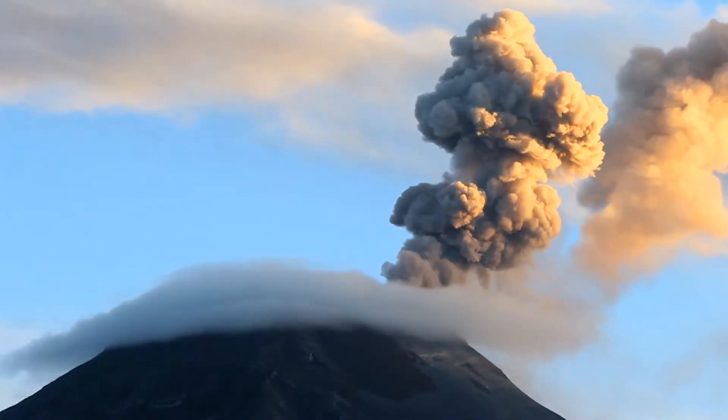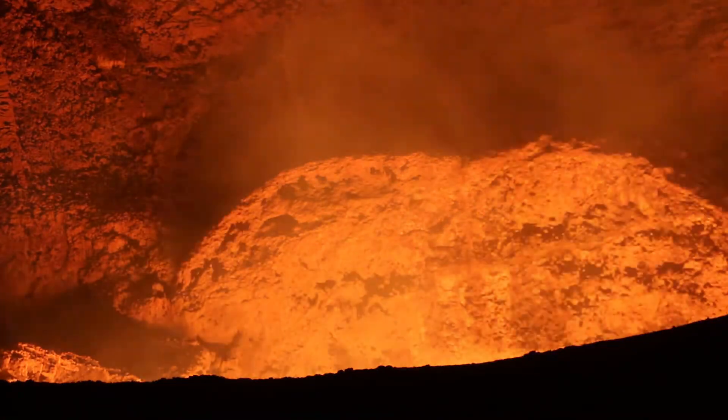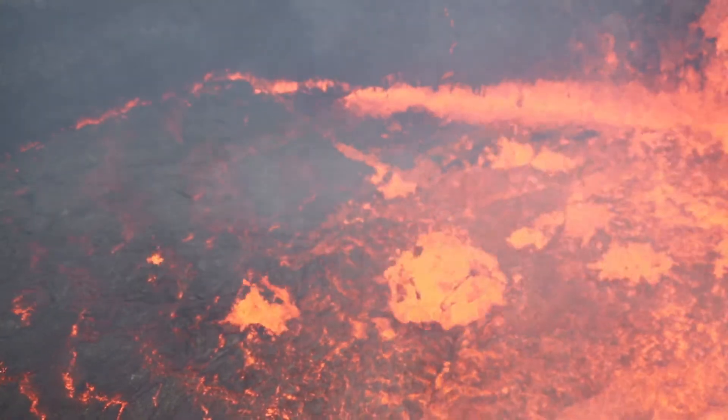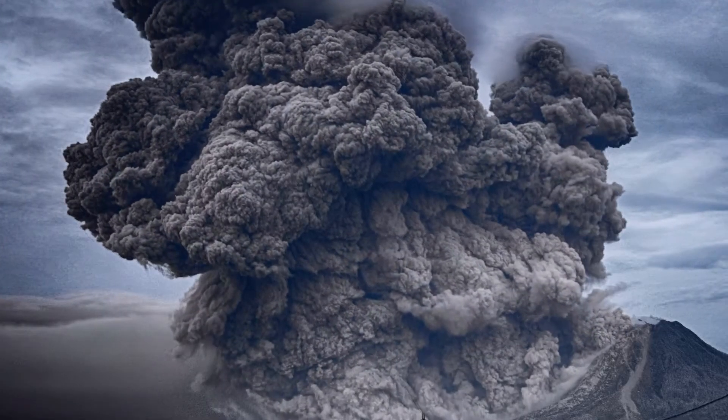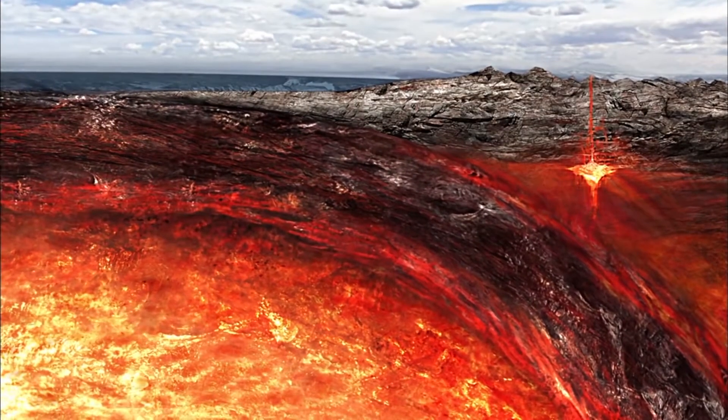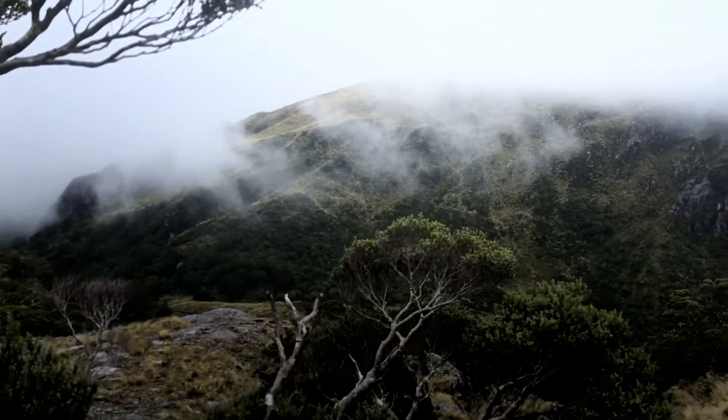In order to study the processes of how magmas are generated, transferred through the crust, and stored in magma reservoirs — ultimately leading to volcanoes at the surface — we need to find an ancient example where those rocks are frozen in time and exposed at the surface. The unique combination of subduction along the western margin of Fiordland today, plus the fact that these rocks have been eroded by glaciers very recently, allows us to study these processes in great detail.